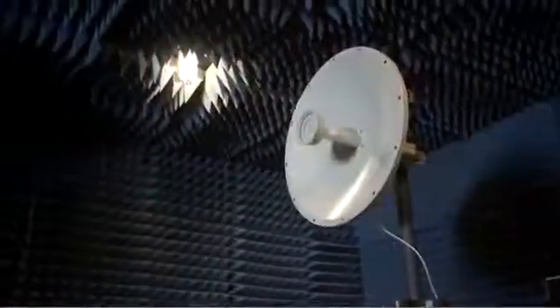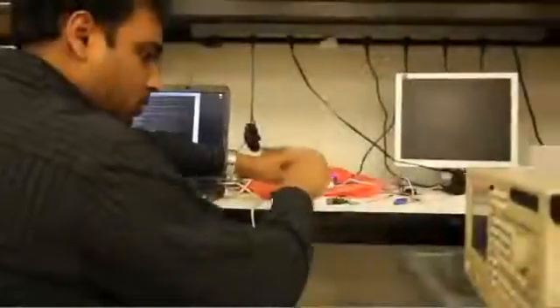Ubiquity had a lot of strengths. We had hardware design, antenna design, mechanical design. We had firmware and software and protocol design. But the one thing we were missing was really our own radio design and our own modem design.